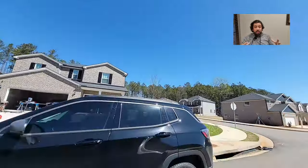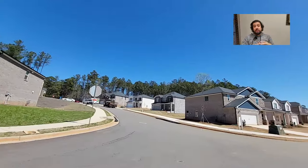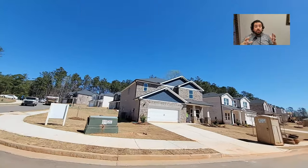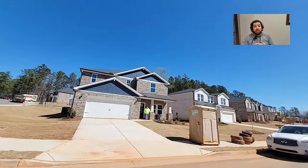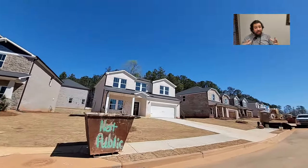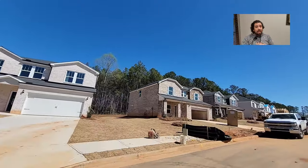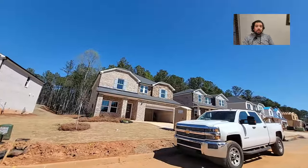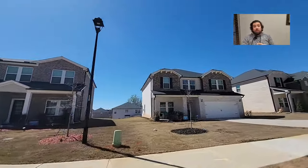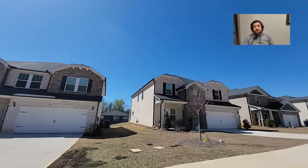The awesome thing about this builder and community is the homes are super energy efficient — they have spray foam insulation and they're brick. Your savings are going to be huge in the summertime when you're blasting the A/C. They call it Hotlanta for a reason. It's not as bad as they say — it's just humid. We'll get into the 90s and maybe once or twice a year into triple digits, but the humidity is what gets you here.